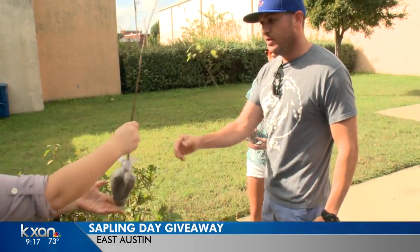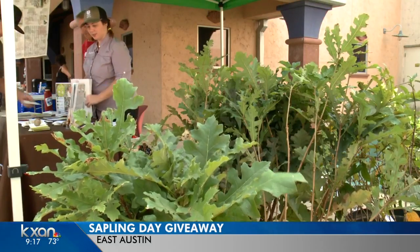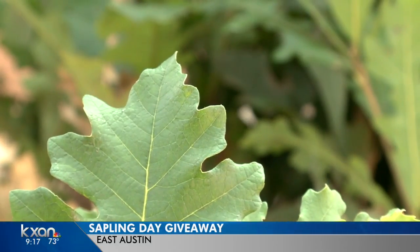You could pick out a baby burr oak or Carolina buckthorn. The group partners with the Austin Public Library on North Pleasant Valley Road.